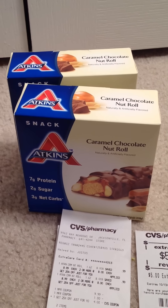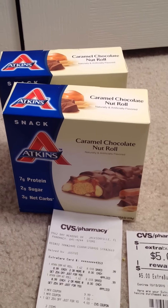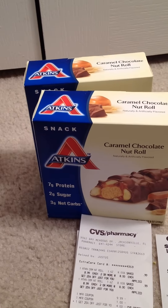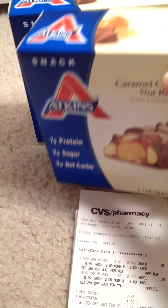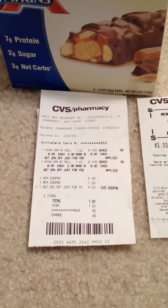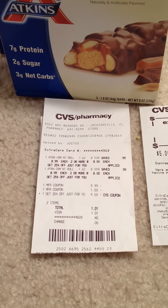In my third transaction I did this Atkins deal. This week through September 19, CVS has a deal where when you buy any two Atkins products you'll get $5 ECB back. So I picked up these two caramel chocolate nut roll bar packs — each pack has five bars. These are normally priced at $8.99, but when you buy two or more they are $8 each, which makes the deal even sweeter.